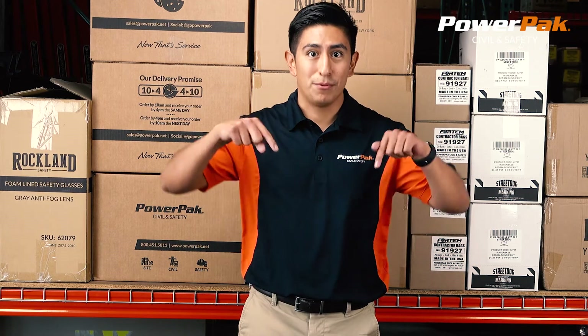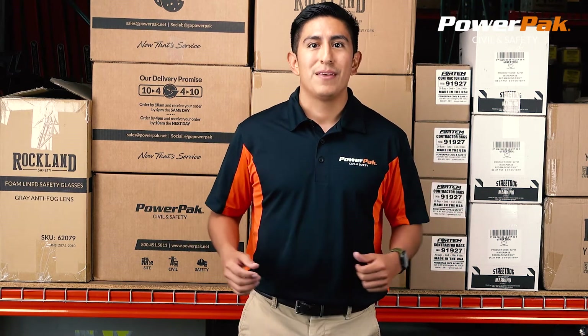Thank you for watching this PowerPak product video. If you enjoyed it, please like and subscribe below or give us a call. Thanks and have a safe day.